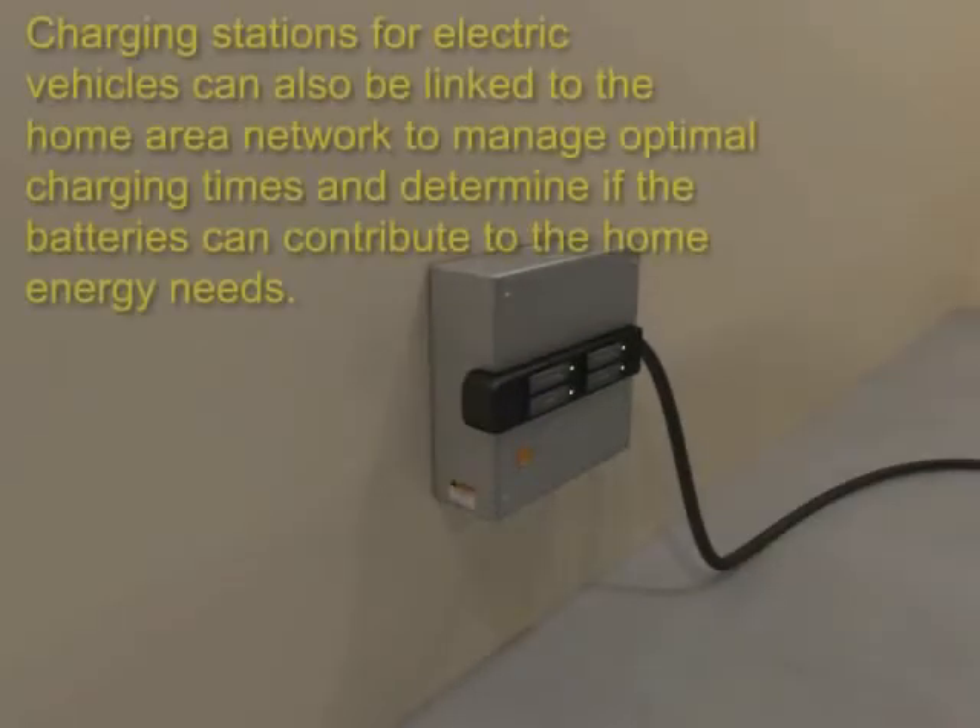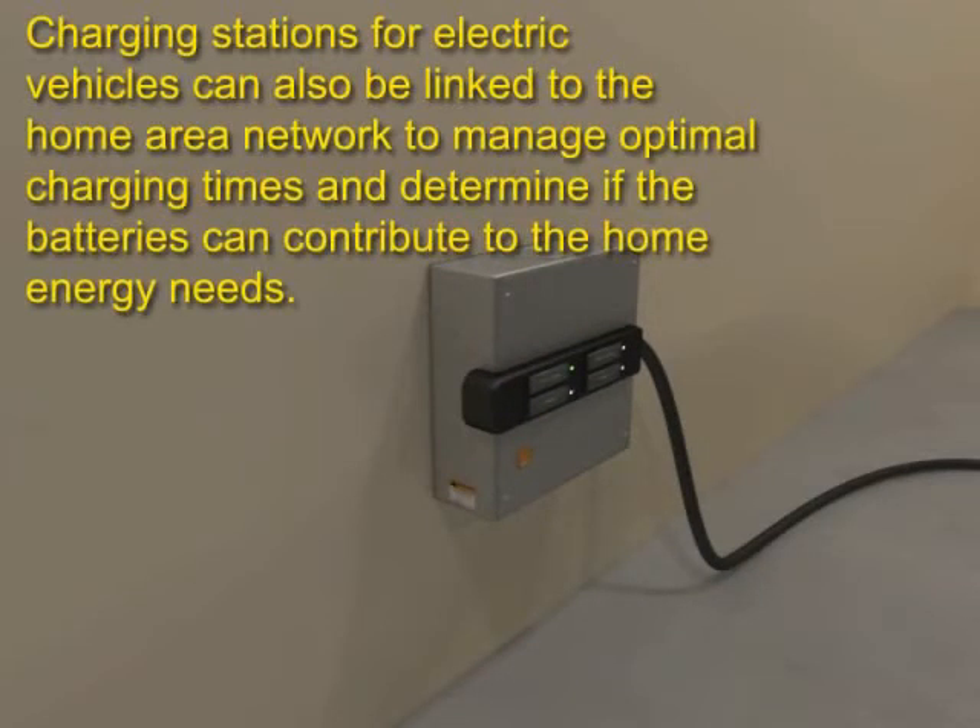The growth of hybrid and electric vehicles will increase the demand for management of charging stations. A smart system not only charges the vehicle at the right time, but also uses the power from the vehicle to help supply home energy needs.